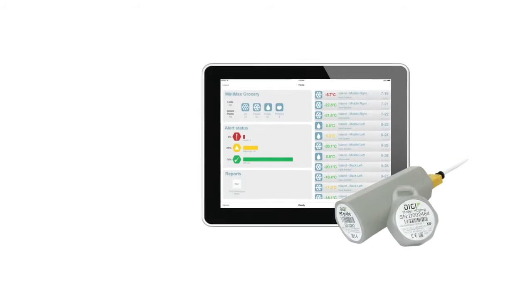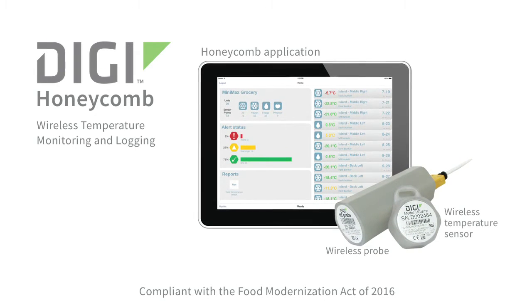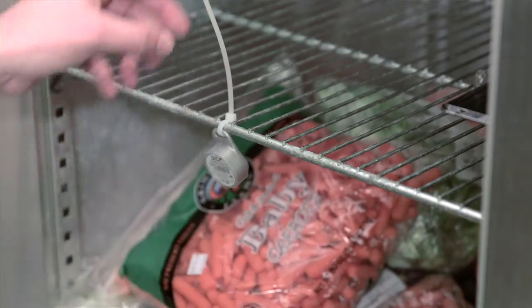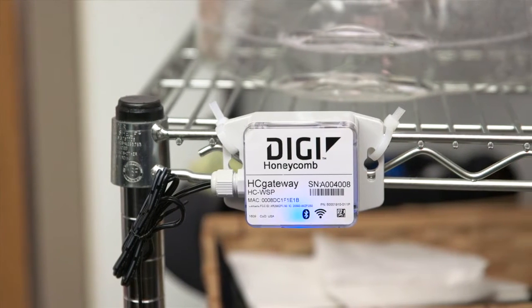Digi has a simple automated answer. Digi Honeycomb is a food-grade wireless temperature monitoring solution. It requires no capital expense. It's a subscription-based service that's as easy to implement as placing wireless sensors anywhere you want and plugging in a communications gateway.